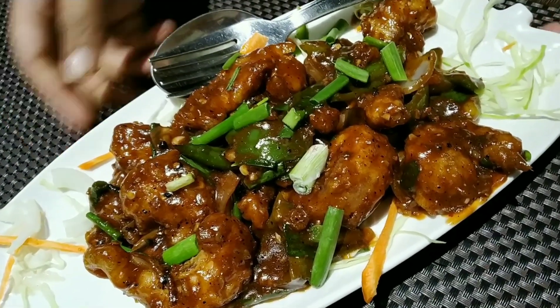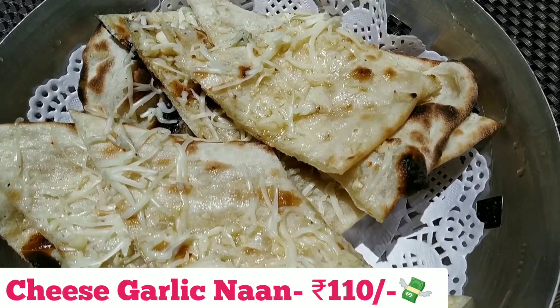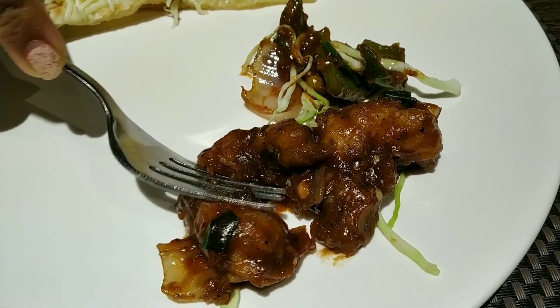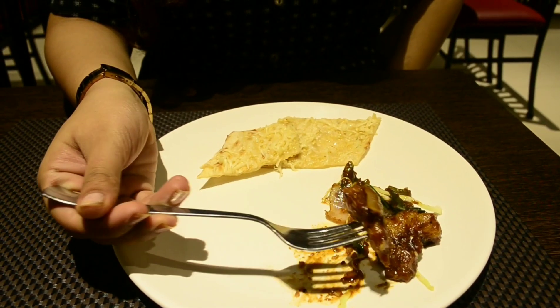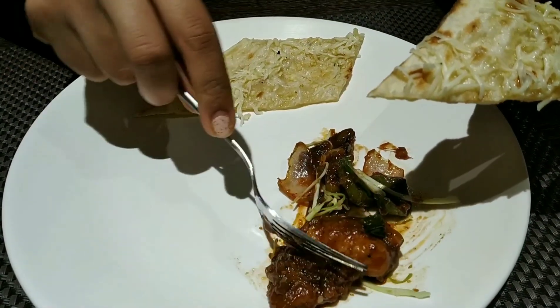I also ordered some cheese garlic naan along with it. The prawns were fresh and I loved the crispy layer on the outside. I absolutely loved the prawns and would highly recommend you guys to try them. I also tried the prawns with the cheese garlic naan and it was heavenly.